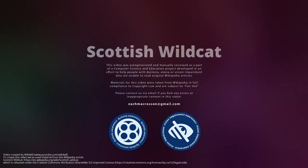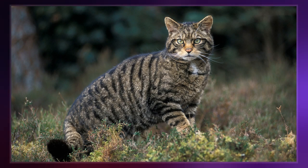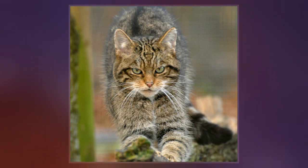The Scottish wildcat is a European wildcat population in Scotland. This population is estimated to comprise between 1,000 and 4,000 individuals, of which about 400 cats are thought to meet the morphological and genetic criteria of a wildcat.